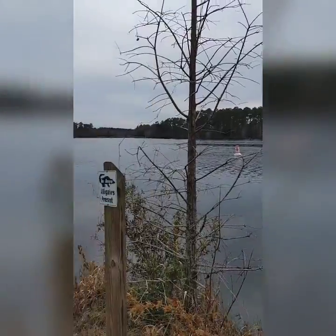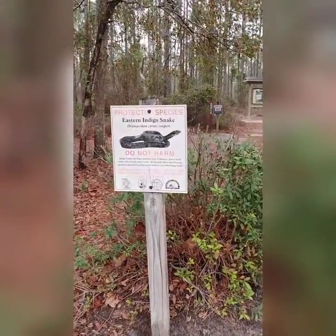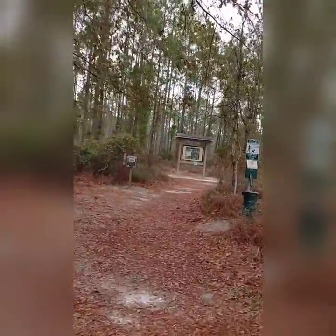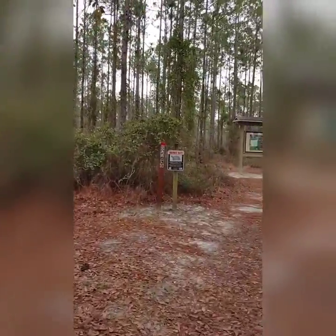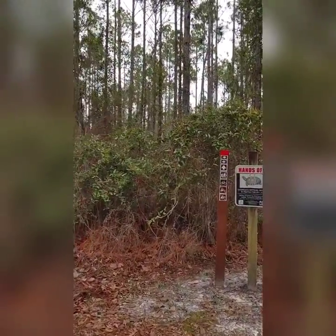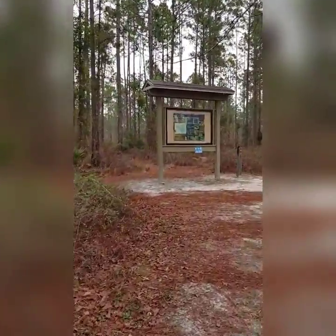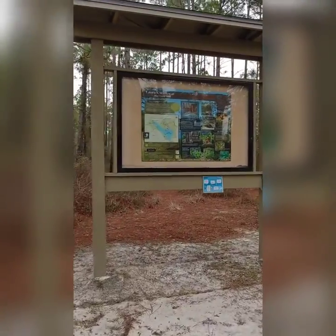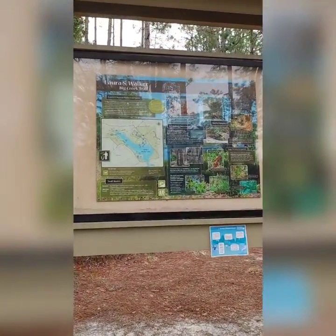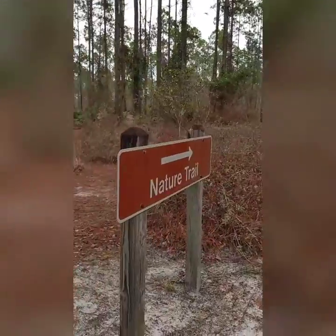It might be a bit too cold for the gators to be out today. I saw a gator — I need a good 70 to 80 degrees for gators. If the sun's shining, I need to land up on the bank. I'd like to see one. That'll be the trail we need to be going on. Boundary Georgia State Park — let's go see what this is. Big Creek Trail.